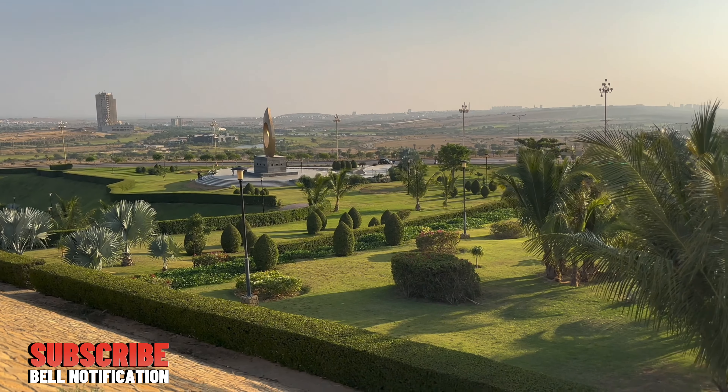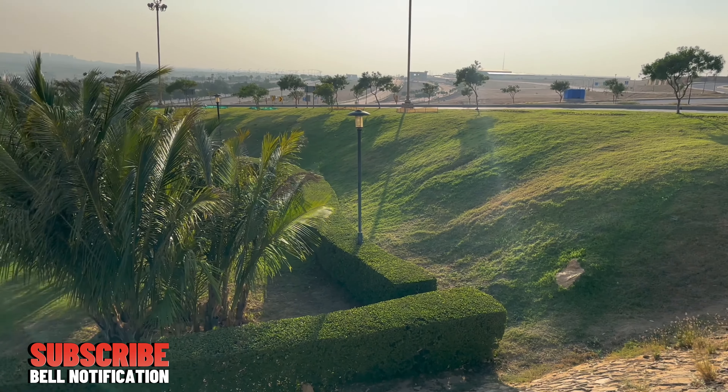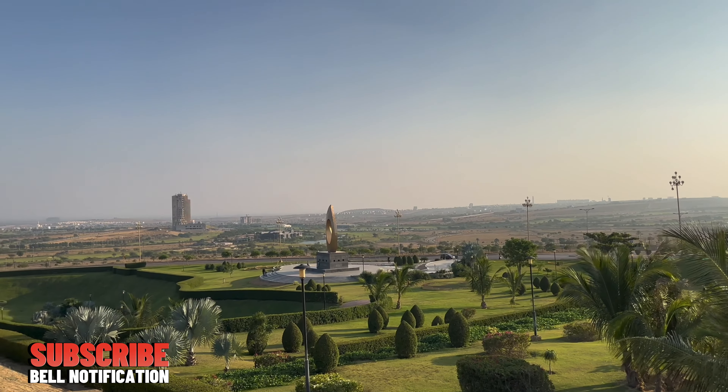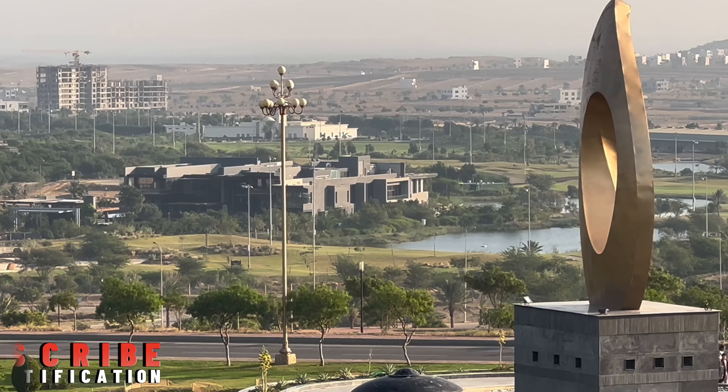Welcome back to a new vlog, this is Harris. We are here in a very beautiful place — a small park or roundabout in Bahria Town Karachi. We will go on a tour and then visit a very beautiful picnic point, which is the President 22 Dam, where you can do barbecue and spend all day with your family. First we will show you the park and then we will go to the President 22 Dam.